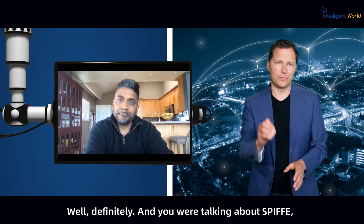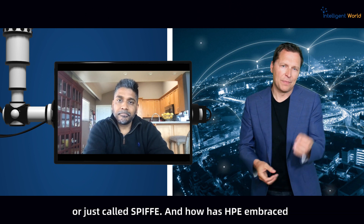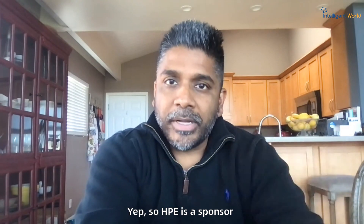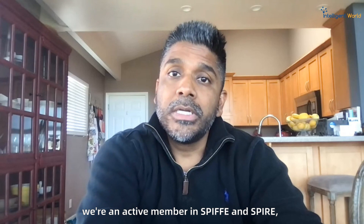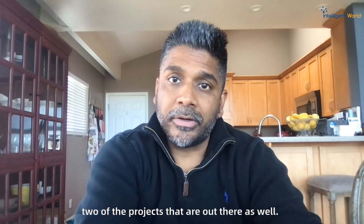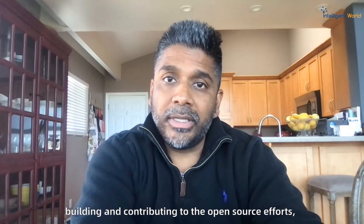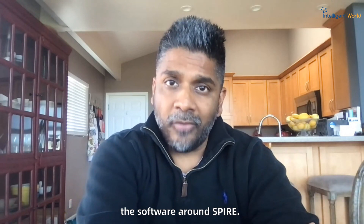You were talking about SPIFFE — the company you co-founded and which was acquired by HPE — was a founding member of the Secure Production Identity Framework For Everyone, called SPIFFE. How has HPE embraced SPIFFE and its ongoing work with the Cloud Native Computing Foundation? HPE is a sponsor for the Cloud Native Computing Foundation and we have quite a few efforts in the organization. We're an active member in SPIFFE and SPIRE and we have a dedicated team building and contributing to the open source efforts, both on the standards side and in terms of the software around SPIRE.